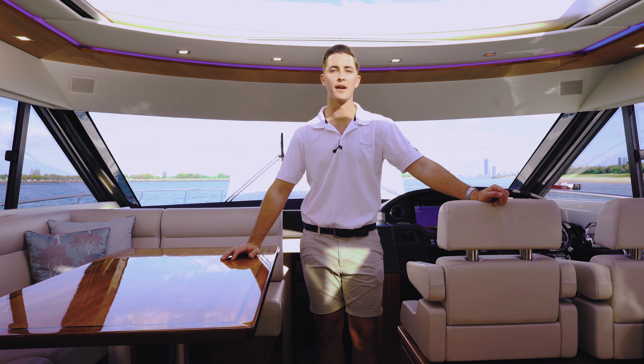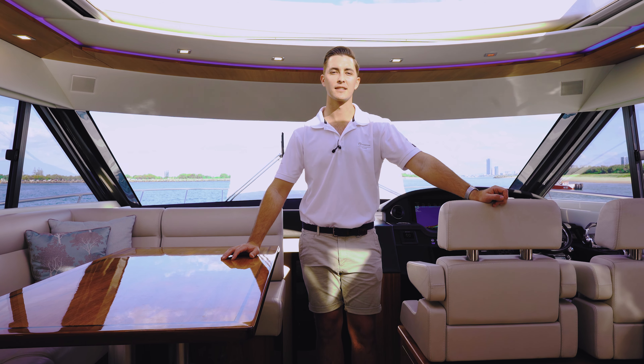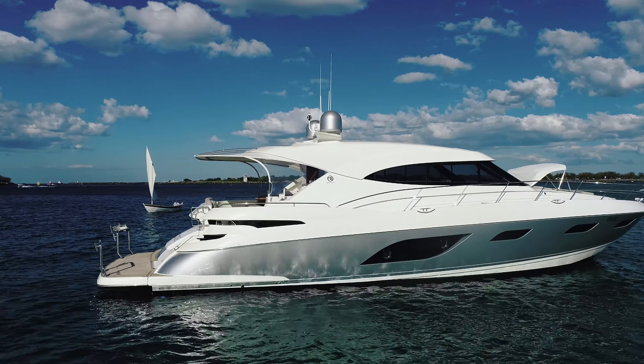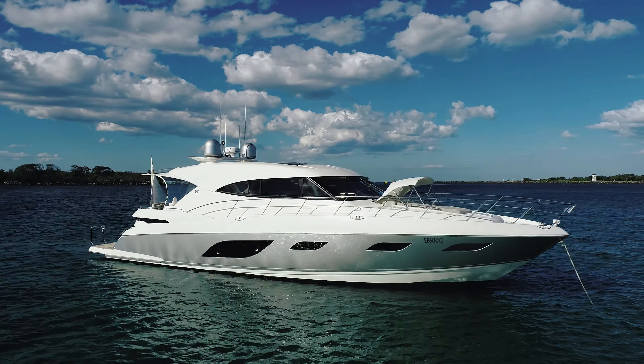At 60 feet, she truly does look amazing underway, and in the luxury sport-yacht range she's a leader in her class. The large teak-laid swim platform lowers down to about waist height to allow the garage door to open and to launch your tender easily.